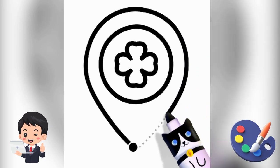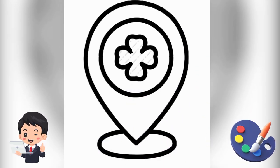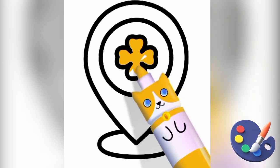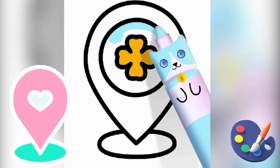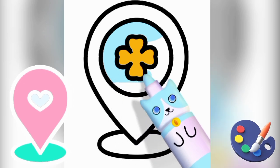Wow kids, what is this today I am drawing? Now coloring with me kids in location sample. This is a beautiful location sample. It's very easy to draw a location sample. Draw now kids with me step by step location sample and coloring with me kids in location sample.